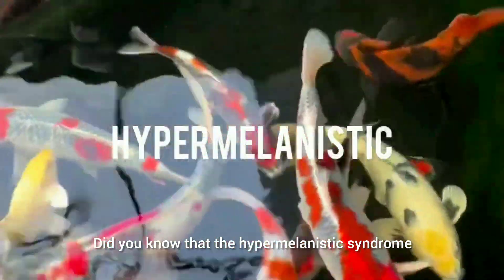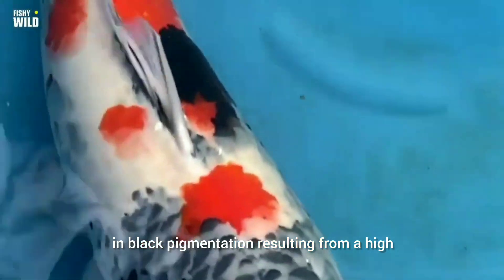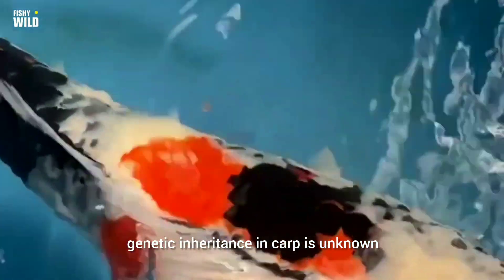Did you know that the hypermelanistic syndrome happens in most koi carp? The hypermelanistic mutation causes an increase in black pigmentation resulting from a high quantity of melanophores. This mutation is not well studied, so the genetic inheritance in carp is unknown.